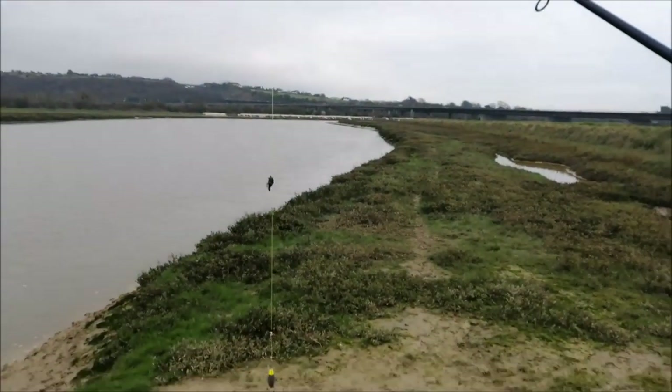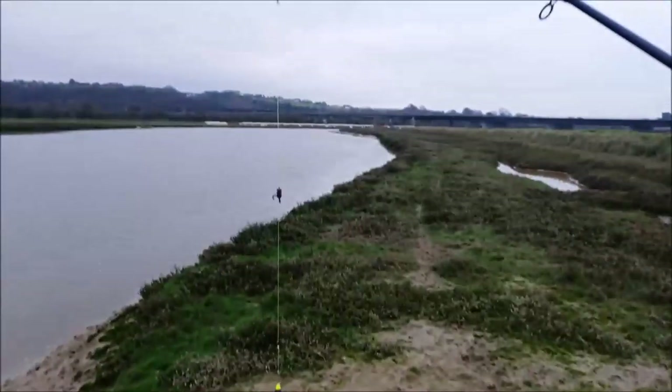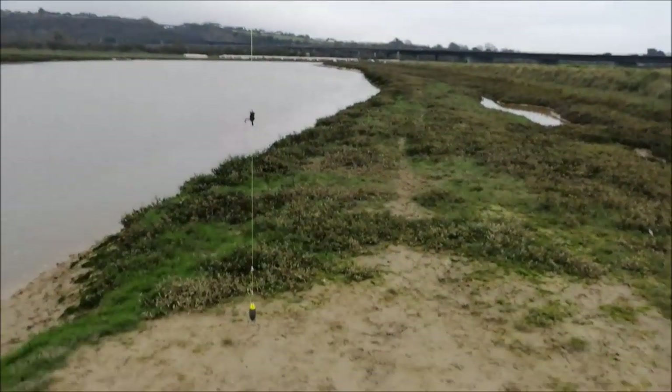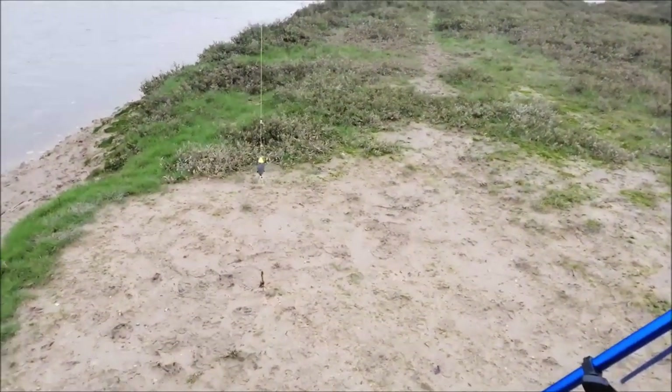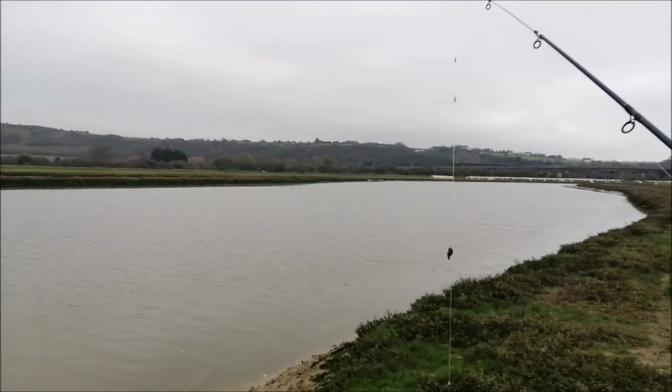This is one of my last casts. Just baited them up with some lug worm and white rag. Plus all the small worms anyway, I'm going to keep the rest of this black lug for another day. Just going to cast it out down tide now and just see what we can find.